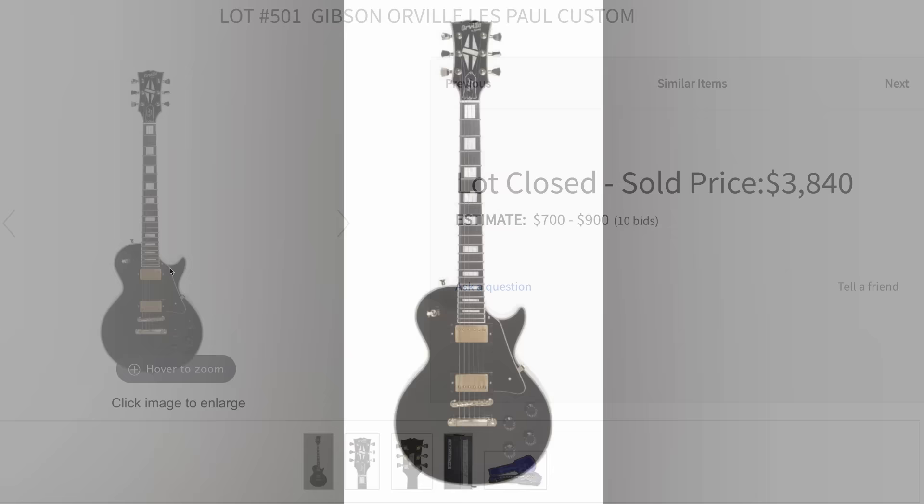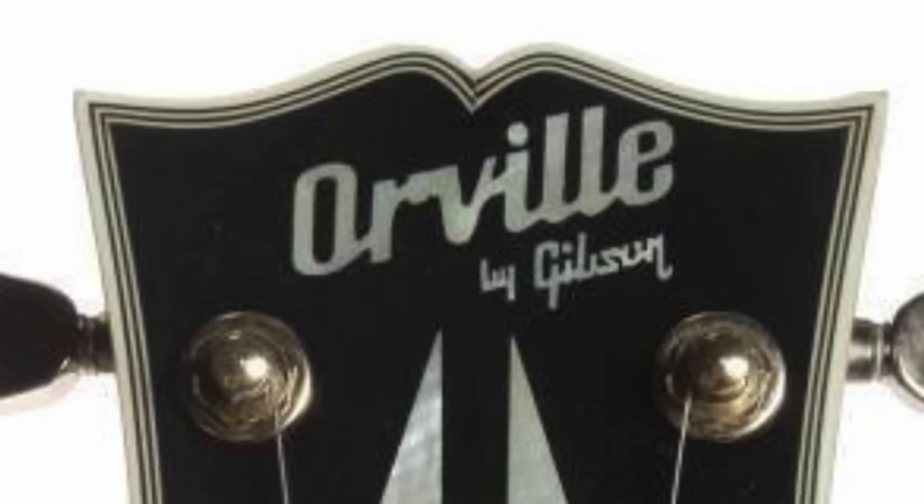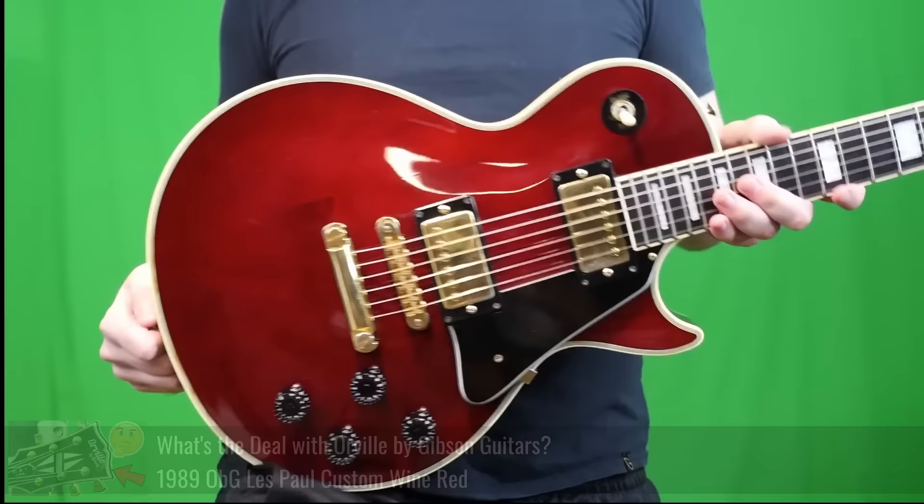Besides Epiphones in his collection, did you know there's something called the Orville brand? As far as I understand it, they're made over in Japan. There's two different brandings: there's Orville, then there's Orville by Gibson. Typically the 'by Gibson' ones sell for more because they actually had like the Gibson electronics, but they were still made in Japan. People always seem to like these things. A viewer of the show sent me an old 1989 one that we reviewed in an episode about three years ago, if you want to check it out more in depth.